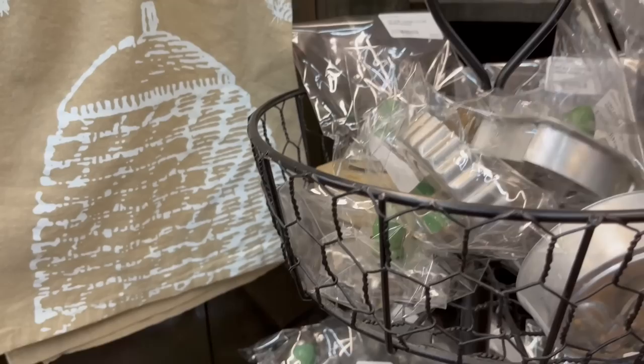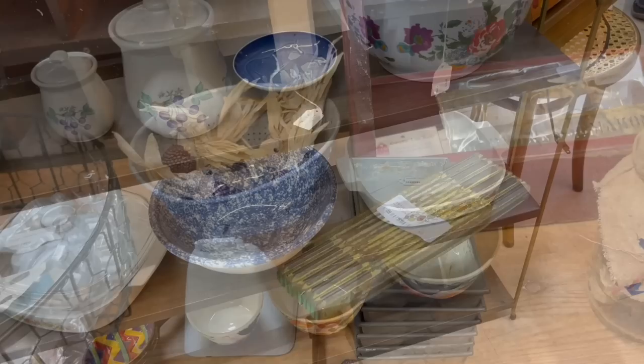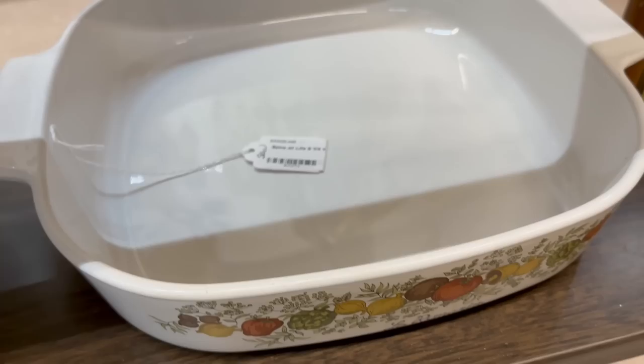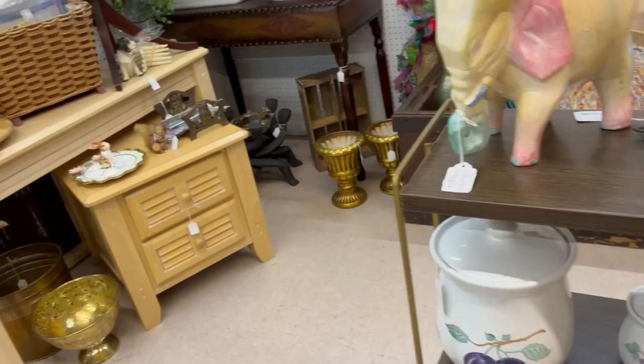Here we are now at the antique mall. I loved this little heart-shaped biscuit cutter with the red handle. I love red and green wooden-handled vintage kitchen items. This is the Spice of Life pattern Corning Ware, which I love — I think that says $19.99 for that one, and it did not have a top, so I left that on the shelf.